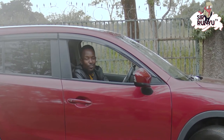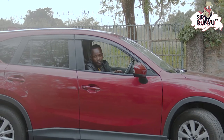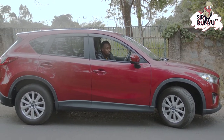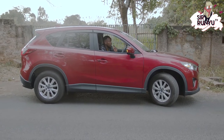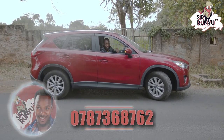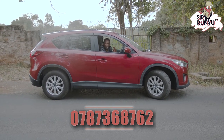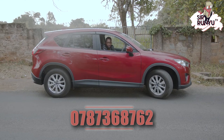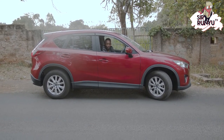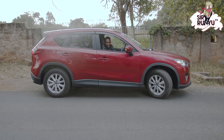Ladies and gentlemen, thank you so much for tuning in to Sarunyu TV and Sarunyu Reviews. I hope you've learned a thing or two about the Mazda CX-5. Remember, it comes in the option of wine red; you can also get others in pearl white, silver, and black. This is the 2000cc model. If you want to get it, call the number below your screen or in the description box. If you'd like us to review any other car, please get in touch and tell us what you think about the show. Till next time — subscribe, comment, share. My name is Duncan Sarunyu, and this is Sarunyu TV — the ultimate sophistication: keep it simple, entertaining, and informative.